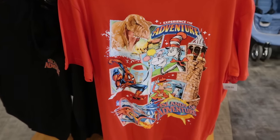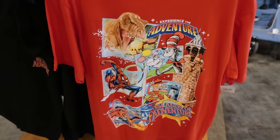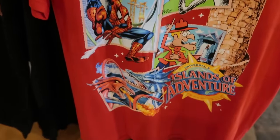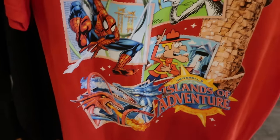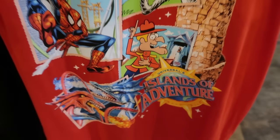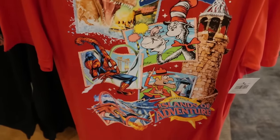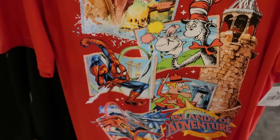For $27, this red Islands of Adventure t-shirt features a lot of the elements that make up the islands: Pharaoh's Lighthouse, Cat in the Hat, Jurassic Park, Spider-Man, and even an old reference to Dueling Dragons, Ripsaw Falls, the Islands of Adventure logo on the sleeve — and the sleeve references the number 25 for the 25th anniversary.